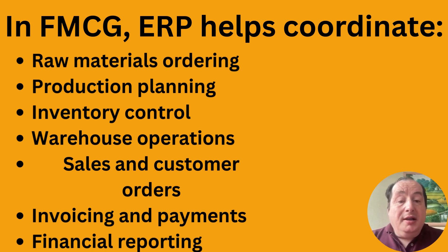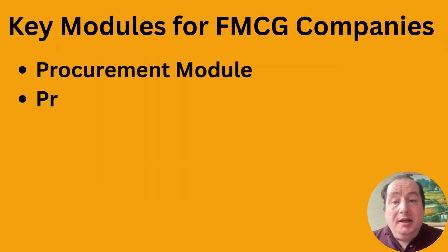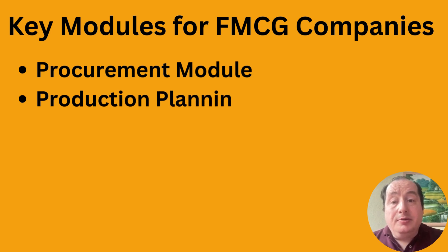After it's shipped out and sold, invoices need to be sent out, payments need to be received, and everything is comprised together in financial reporting. These are the things ERP helps coordinate in practice. Now let's go to the modules that are actually needed in ERP for FMCG companies.